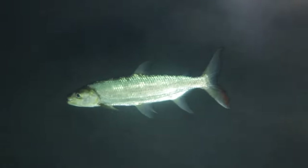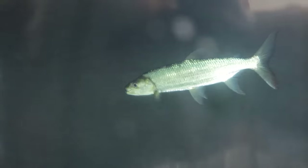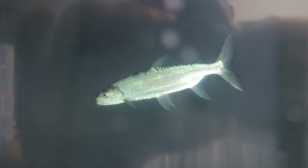So this tiger fish — this is a goliath tiger fish — it's about 12, 13 inches, which is a good size because they're hard to come by and even hard to get to that size.